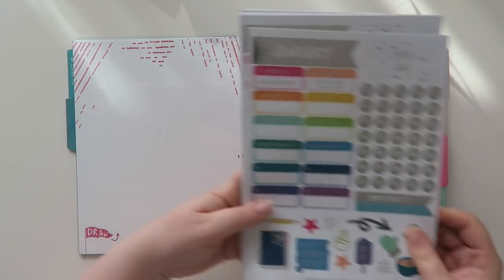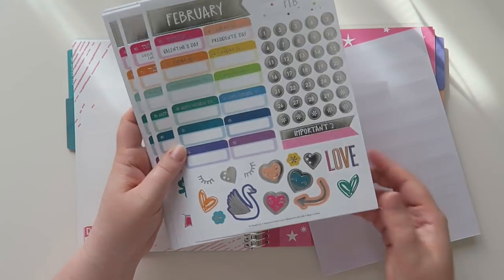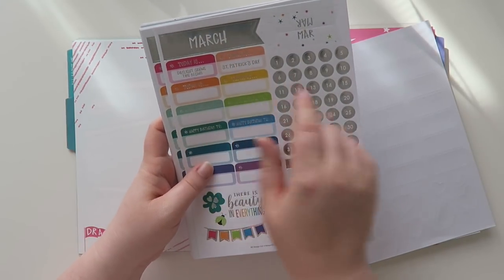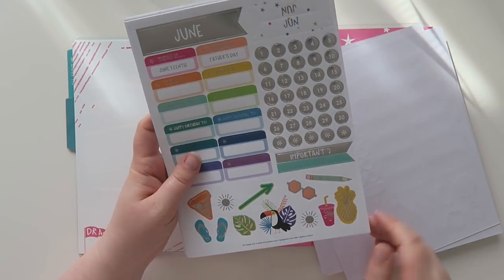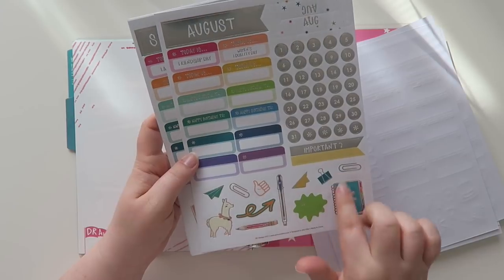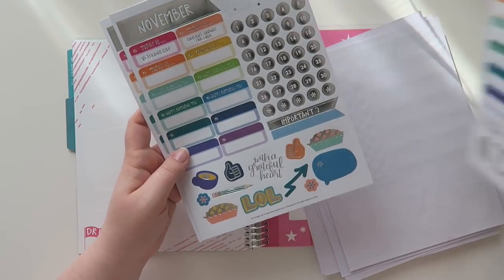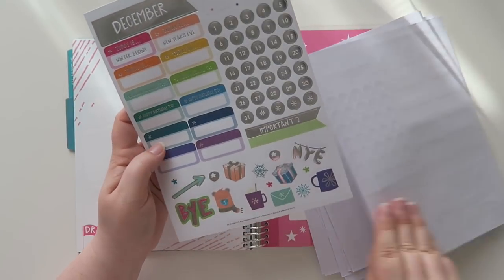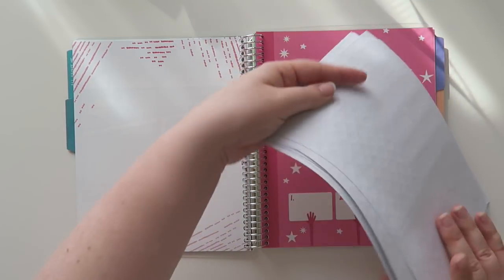Now we're into the next month — you get these for every single month. And you don't have to go in order or start in January; you can start it whenever. It's got all these decorative stickers, and in March it says daylight saving begins and St. Patrick's Day. April has April Fool's Day and Earth Day. It has little things already in there for each month. August is kind of the start of the next school season. October has all the Halloween spooky things. November has pie — always a good thing. And in December we've got holiday gifting things, winter begins, and New Year's Eve.